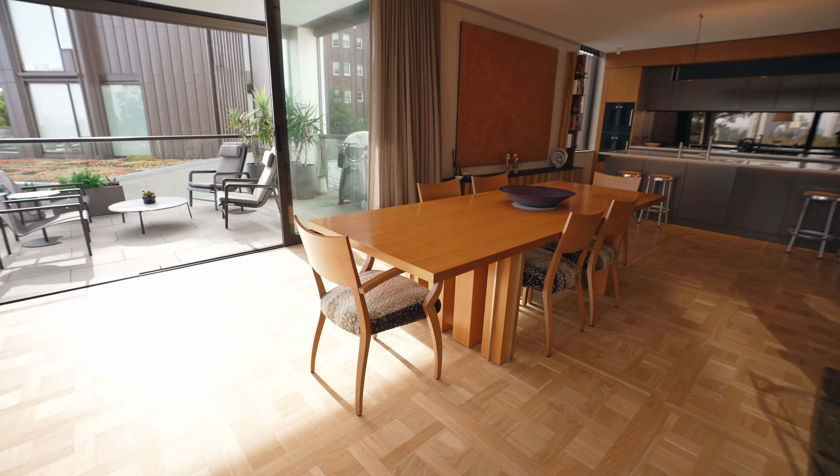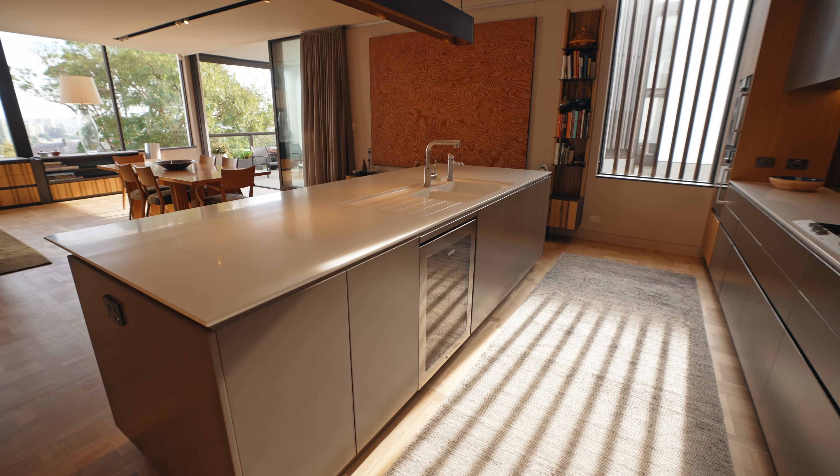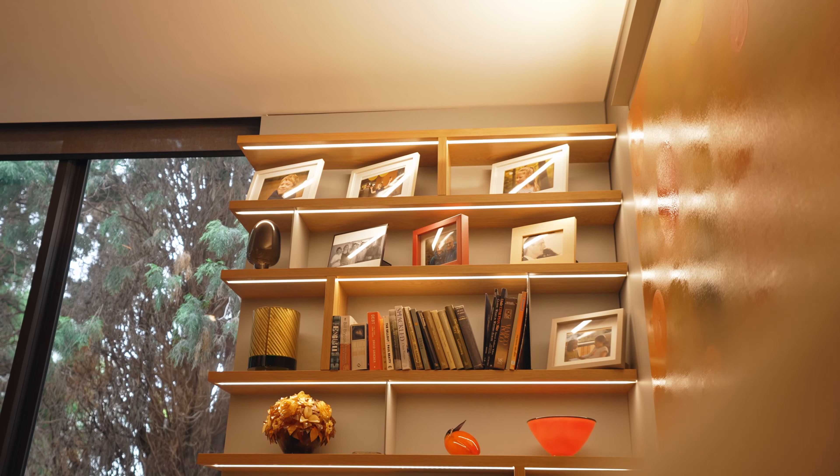Elegant herringbone timber floors, floor-to-ceiling door frames, art hanging system and stylish gallery lighting elevate the interiors.